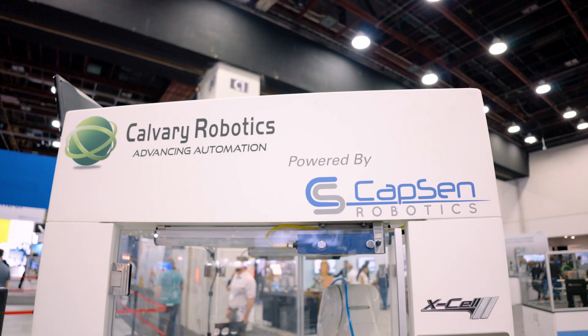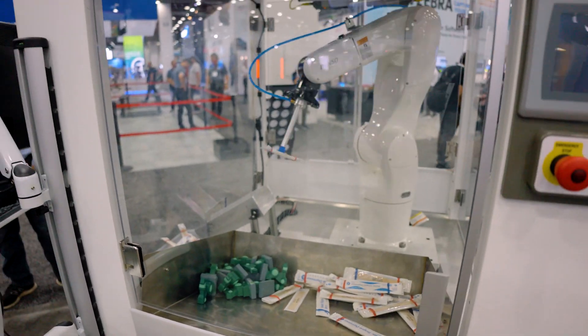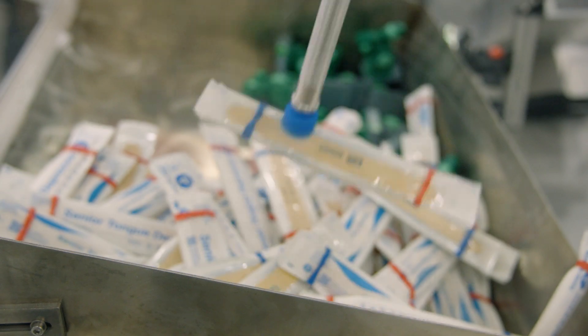It might not just be a pick-and-throw application or pick-in-place, but it might be a pick and carefully insert into a machine, or assemble it together with some other product. Those are situations where our software is able to figure out how to get the robot to accomplish that whole manipulation task.